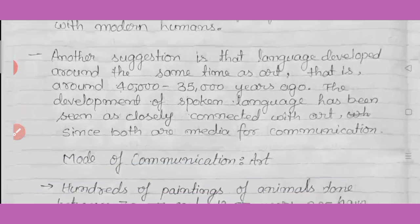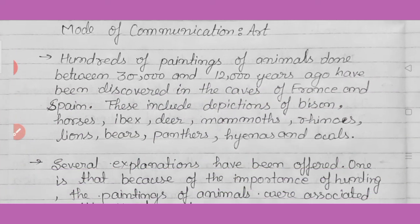Now we will study art as a mode of communication. Hundreds of paintings of animals, done between 30,000 and 12,000 years ago, have been discovered in the caves of France and Spain. A very famous site is Altamira, known for cave paintings in France, with other places in Spain. These included depictions of bison, horses, ibex, deer, mammoths, rhinos, lions, bears, panthers, hyenas, and owls. Early humans drew pictures of all the animals they saw, using natural colors.